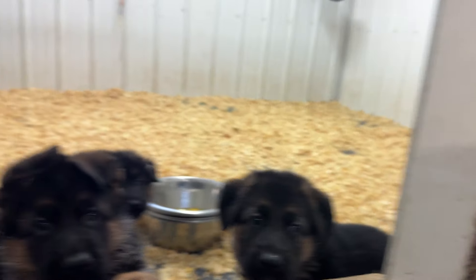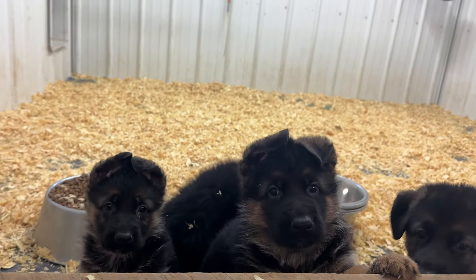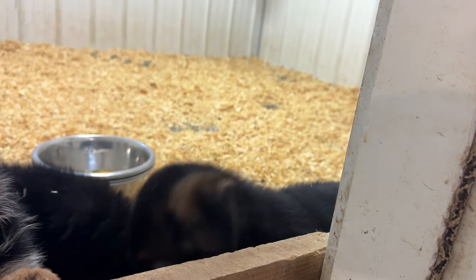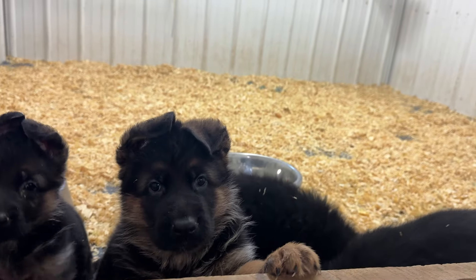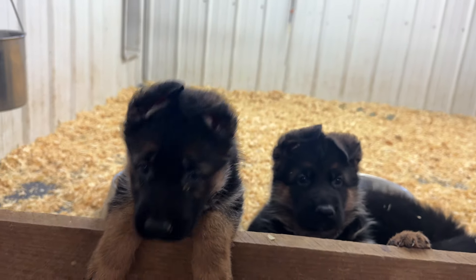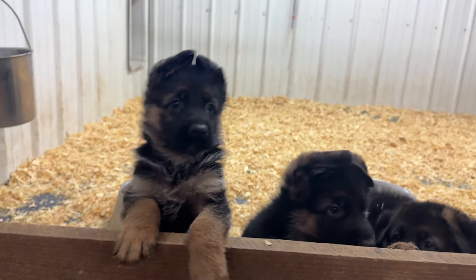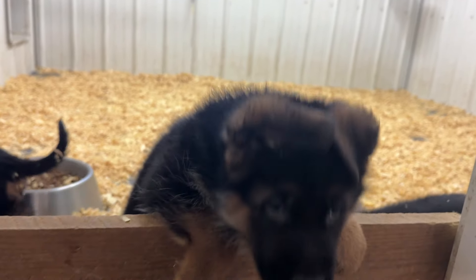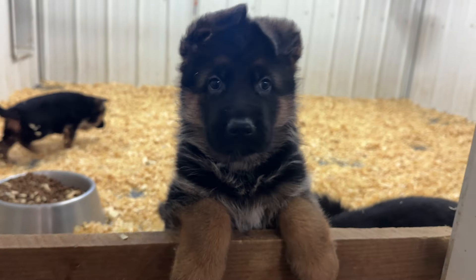Once the ears go up, look at that difference. Ears starting to go up, ears not starting to go up — big difference in the look. They ain't hurting cuteness though. And they all have that nice beautiful red, red in their coat.